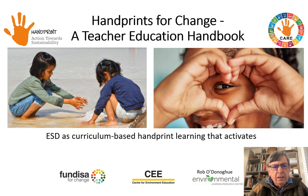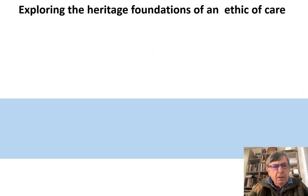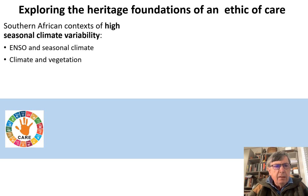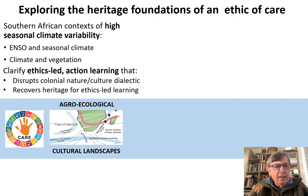This was centred on curriculum-based handprint learning that activates a love of self, others and surroundings, as reflected in these lovely pictures of children working together to learn. We were centred on exploring the heritage foundations of an ethic of care, starting with the Southern African context of high seasonal climate variability through the El Niño Southern Oscillation, and then looking at climate and vegetation to explore agro-ecological cultural landscapes and clarify ethics-led action learning that disrupts the colonial nature-culture dialectic and recovers heritage for ethics-led learning in classroom settings.